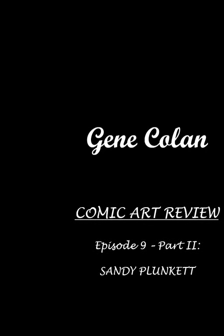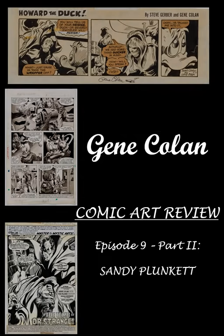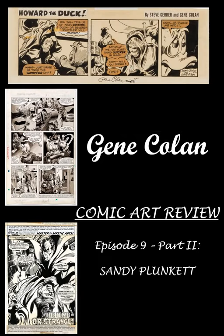Hi everybody. This is Andy once again, and I'm going to be taking over from Adam and guide you through part two of the Gene Colan part.